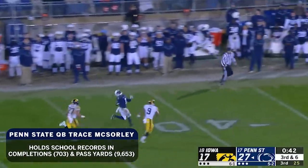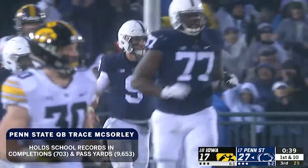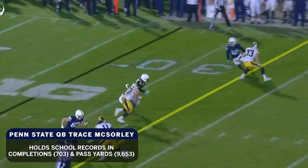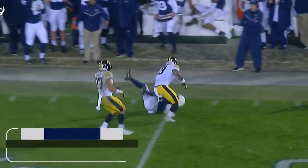McSorley airing one out. Hamler had to hold up but he's able to bring it down. K.J. Hamler on the receiving end of a big play. Gino Stone is the safety over the top, and Hamler runs right by Amani Hooker.